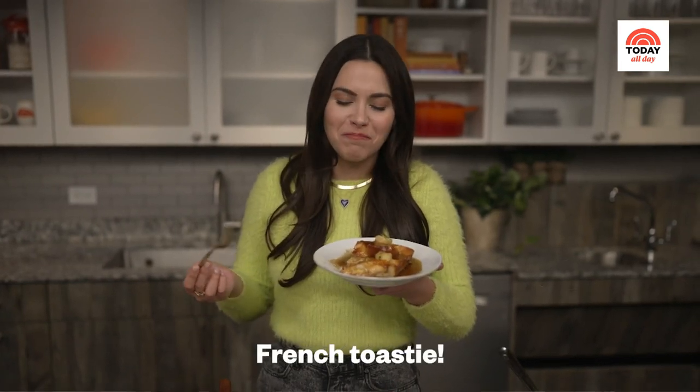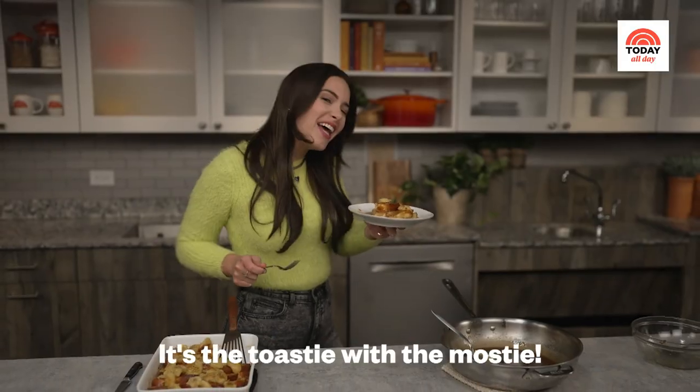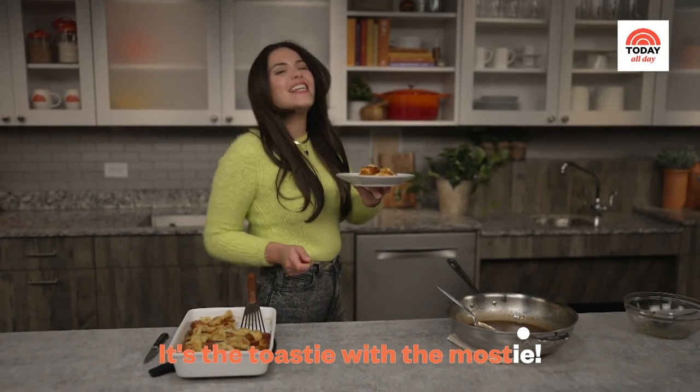You know what? This tastes so good it makes me want to sing. French toastie, French toastie, it's the toasty with the mosty!